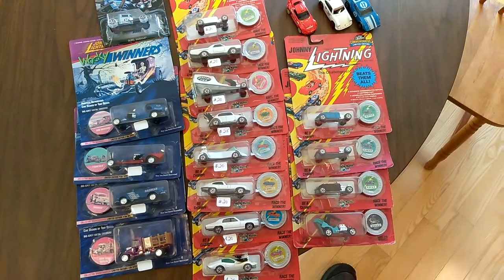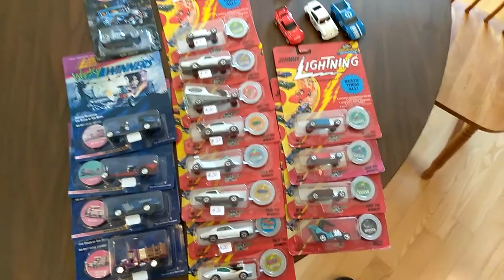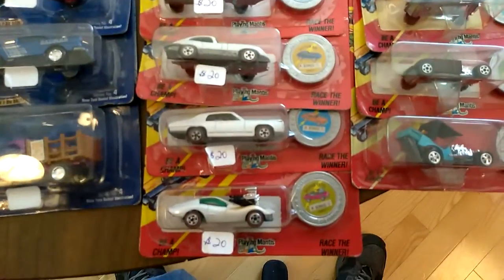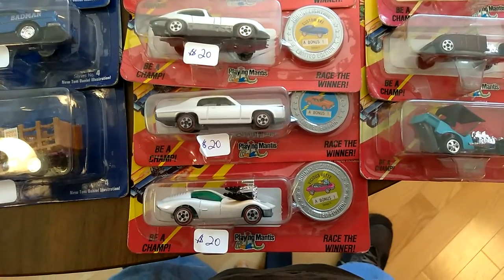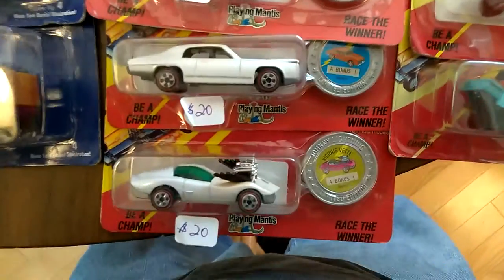How about it everybody, Big Grish here bringing you a quick weekend haul video from Big Bad Small Cars. Man, I took a big bite today. My brother Ben that collects with me is a treasure hunt, chase piece kind of guy and I came across all these 1993 Johnny Lightning White Lightnings.